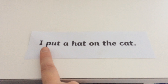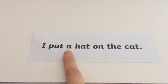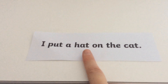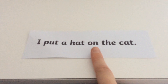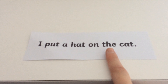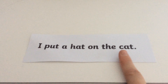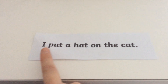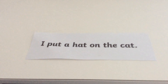Ready to sound this next one out? P-o-t. Put a hat. Hat on. Phase 2 tricky word - can you remember which one it is? The cat. I put a hat on the cat.